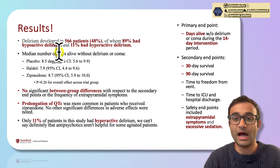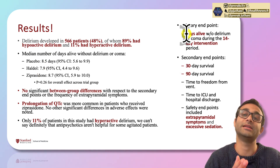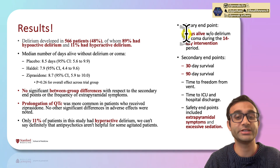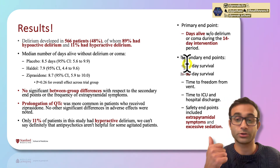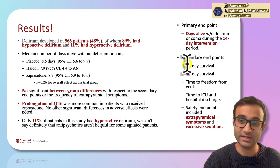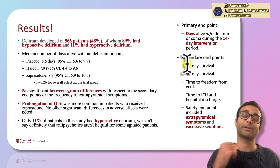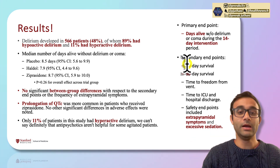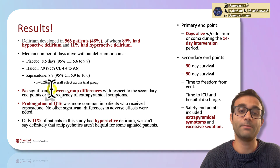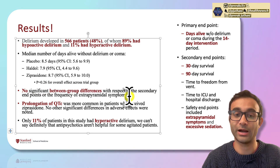The primary endpoint was the days alive without delirium or coma during the 14-day intervention period. Secondary endpoints included 30-day survival, 90-day survival, time to freedom from their event, safety endpoints including extrapyramidal symptoms — which we know tend to be associated with antipsychotics — as well as time to discharge. There were no significant between-group differences with respect to secondary endpoints or the frequency of extrapyramidal symptoms.